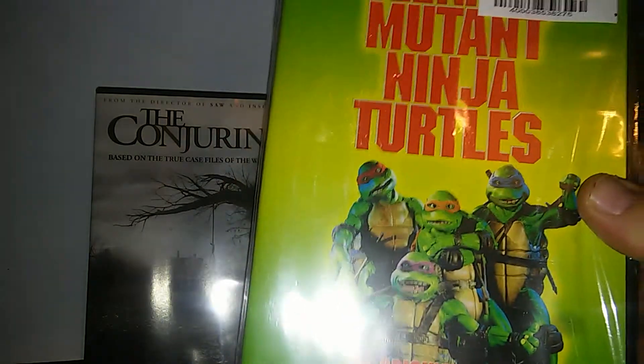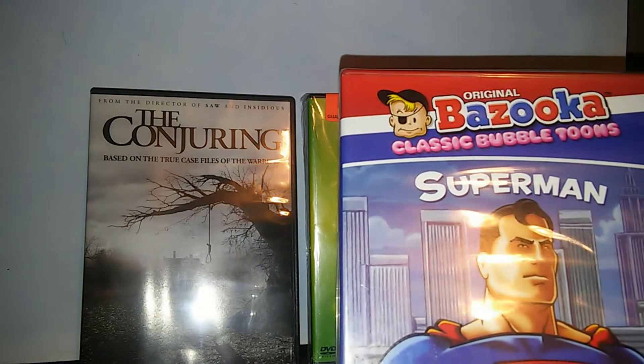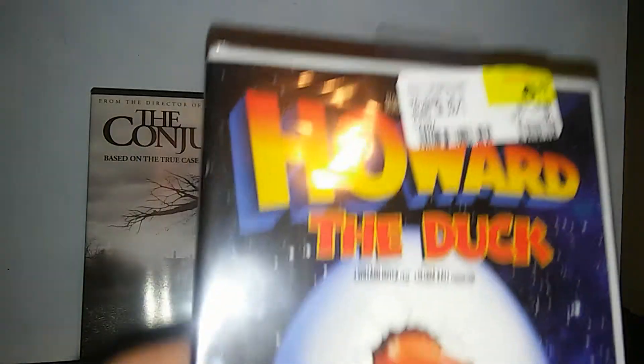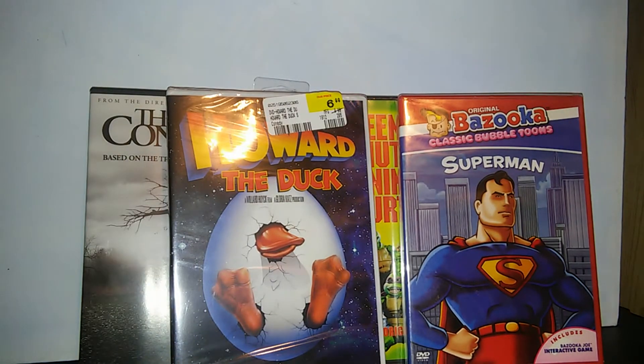Also got Teenage Mutant Ninja Turtles, the original movie, which is awesome. And Bazooka Joe, Superman — it's the original Superman from the 50s. And The Ultimate Howard the Duck, which is one of my favorite films. So that was cool.